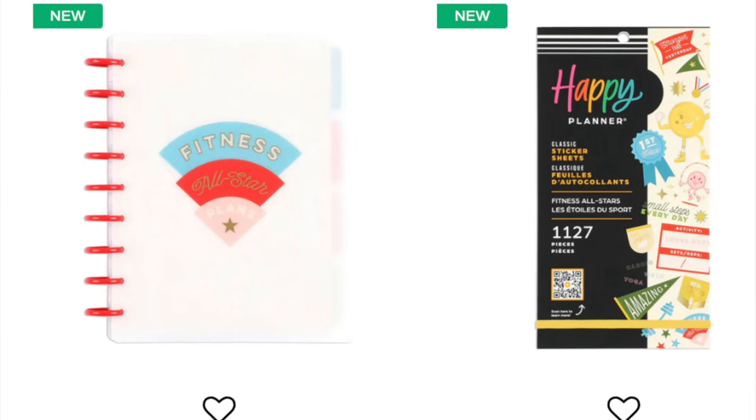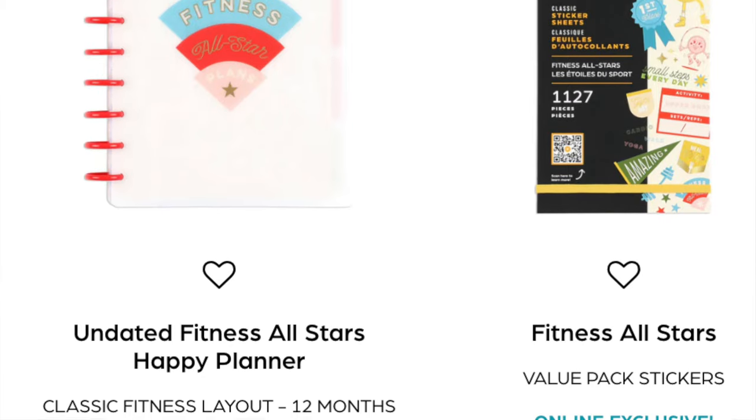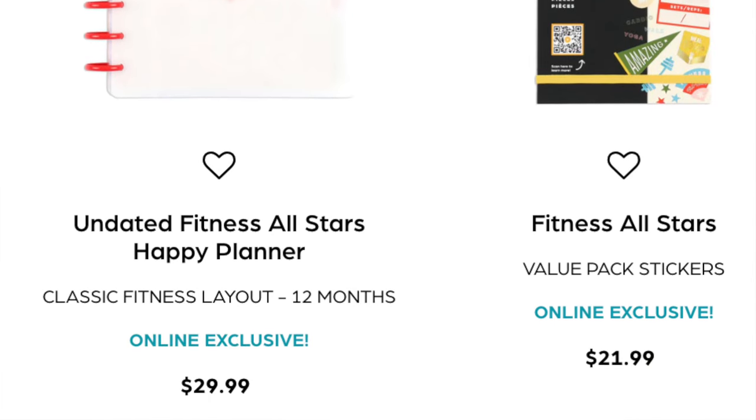The undated Fitness All Stars Happy Planner is next. It has a frosted cover so I'm already not super intrigued. It has the classic fitness layout and I don't really like the dividers, though I do kind of like the cute little circle people that are working out, flexing, and jumping rope. But I don't like the colors in the planner or the sticker book, so I'm not super interested.